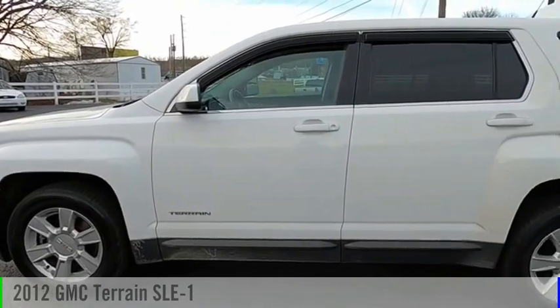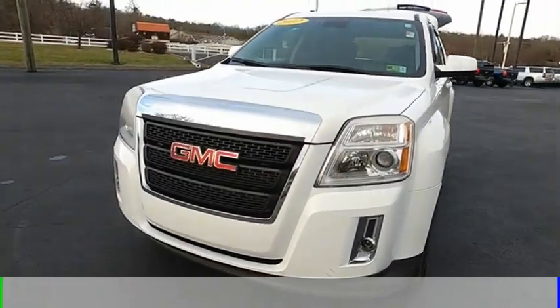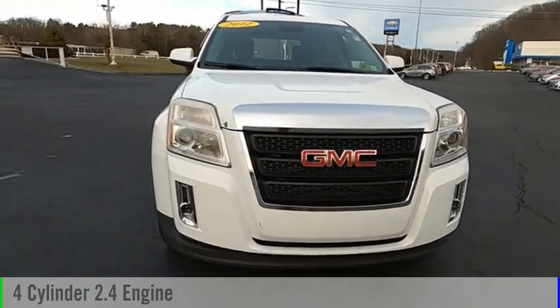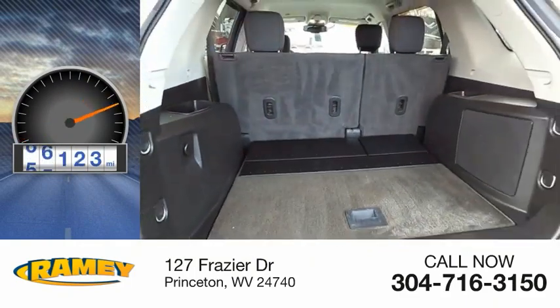Come test drive the 2012 Terrain. This vehicle is powered by an all-wheel drive, four-cylinder, 2.4-liter engine, and comes with an automatic transmission. This vehicle has less than 80,000 miles.